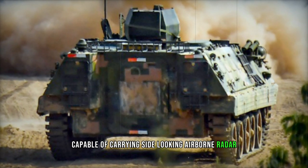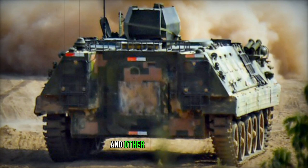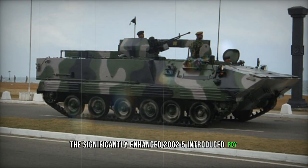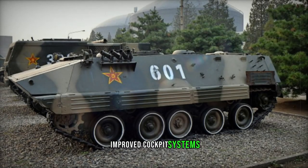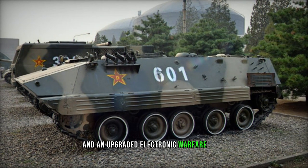Subsequently, a light tank version based on the armored personnel carrier was explored. In 2014, the ST-2 light tank was unveiled, utilizing an extended hull from the Type 89 with an additional road wheel, along with a 105mm turret sourced from the WMA-301 or ST-1 fire support vehicle.